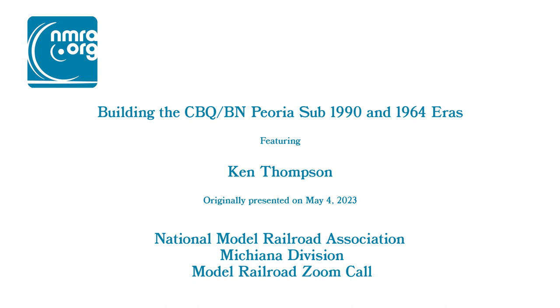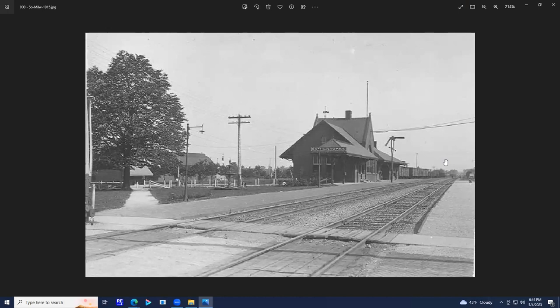I'm Ken Thompson, and I'm supposed to be giving a presentation on my model railroad, the Peoria subdivision of the CB&Q Railroad. Recently I changed eras on my layout a little over a year ago from 1980 to 1964, so it went from BN to CB&Q. A lot of the pictures are still going to be in the BN era, but we'll try to get through this.